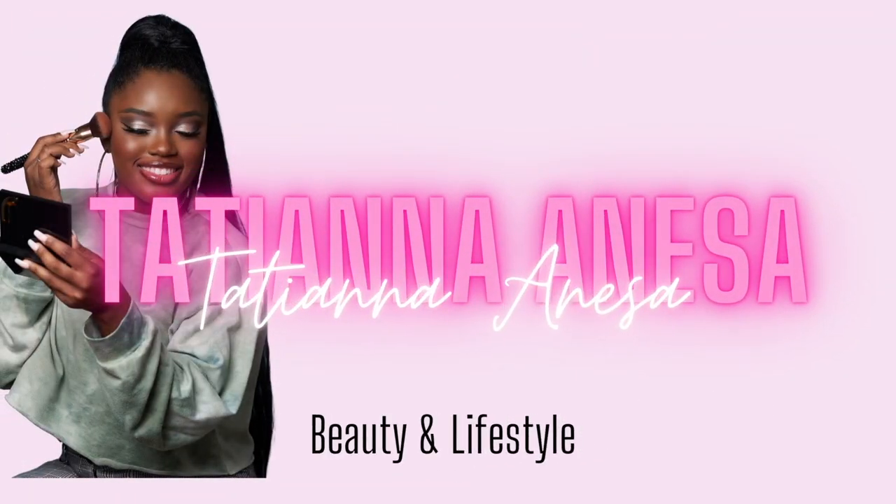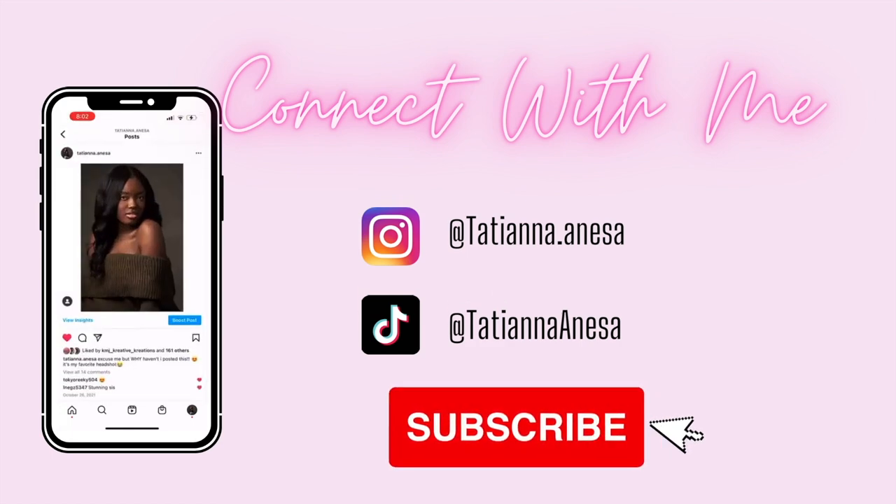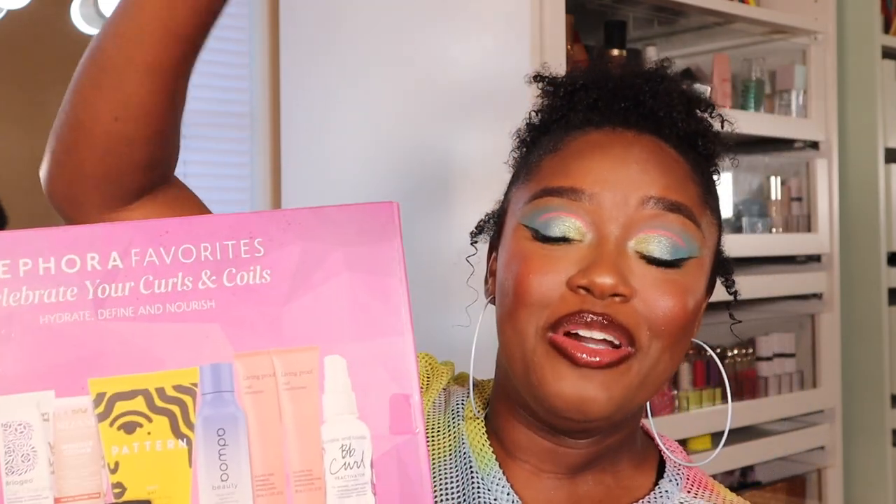Without further ado, let's get into this makeup haul! Starting off with what I got from Sephora — this first item is super big and I'm so excited about it. I've been seeing you guys asking me for hair videos, but I don't know a lot about hair — I just know what works best for my hair. That leads me into this product: one of the newest Sephora Favorites sets, for those with curly hair, and it's only $29.